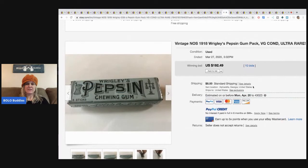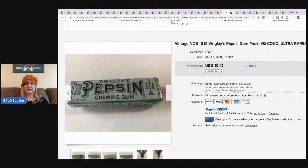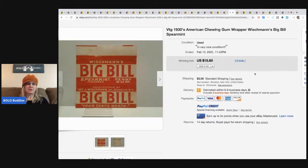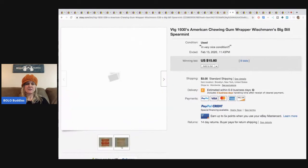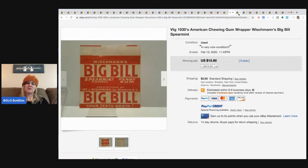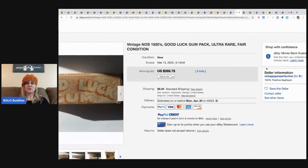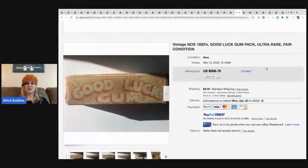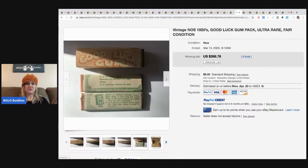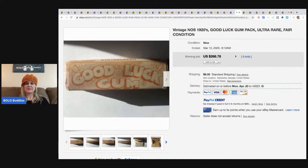Pepsin chewing gum went for $192.49 with 10 bids plus shipping. Big Bill Spearmint Gum sold for $15.60 from a different seller with nine bids - that's great bread and butter, who would have thought you could get $15 for a gum wrapper. Good Luck Gum - ultra rare, fair condition, same seller - five sticks for one cent originally - sold for $268.78 with nine bids plus shipping.